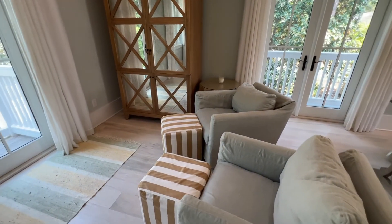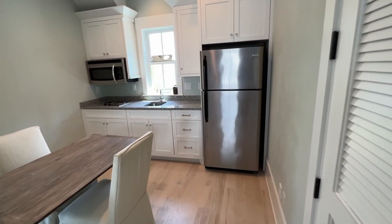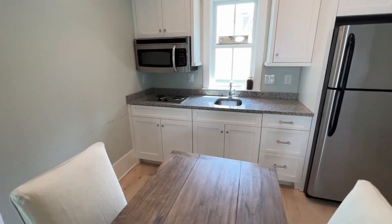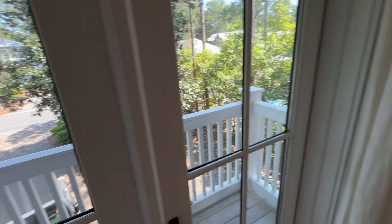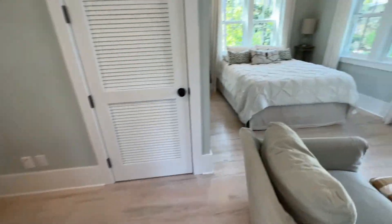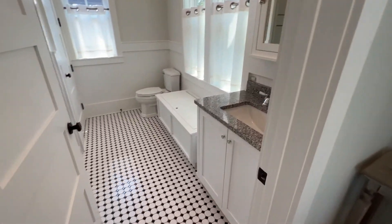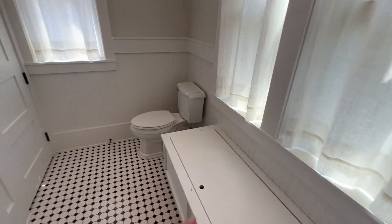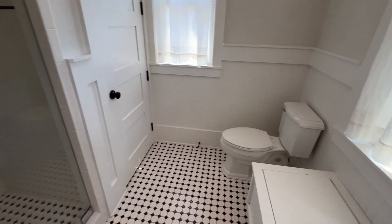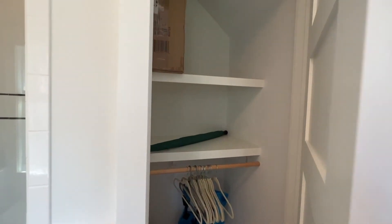It's really a studio with a full kitchenette, seating, and a Juliet balcony — very functional. And then its own bathroom with a single vanity, a window seat, storage, its own shower, and a linen closet.